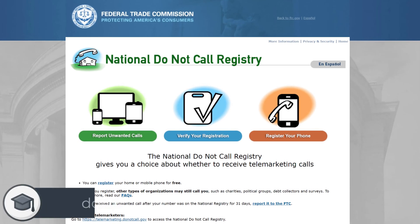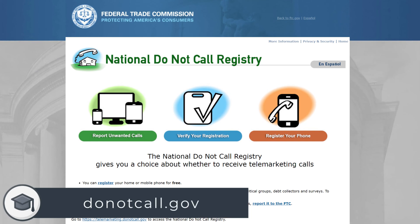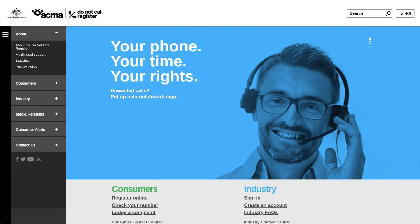Another tip if you're based in the US is to add your mobile and landline number to the FTC's Do Not Call Register. Most countries will have their own similar service — for example, here in Australia it's DoNotCall.gov.au. Whilst this won't protect you from scammers, it will help prevent you from receiving cold calls from businesses trying to sell you something.